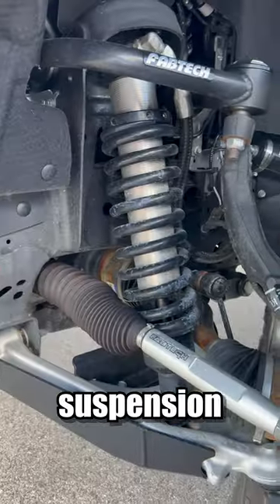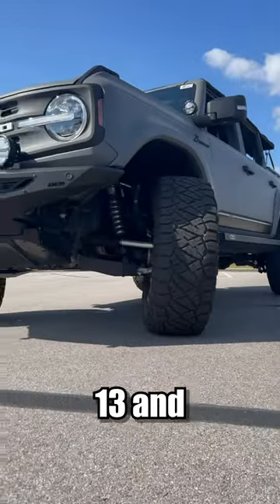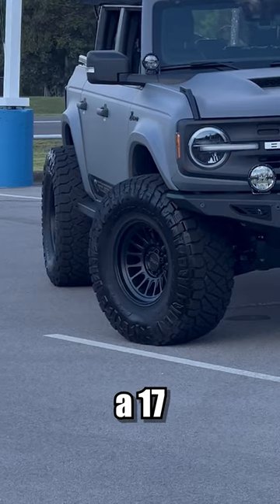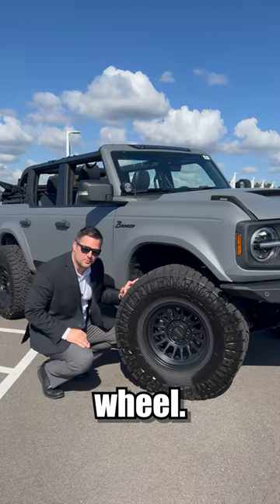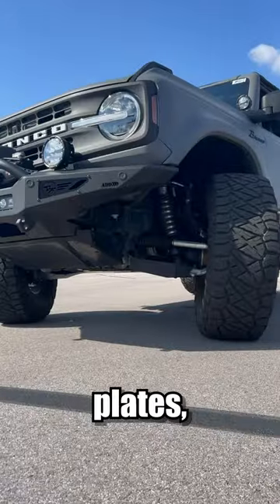Fabtech coilover suspension system in the front and the rear. We've got a set of 37-inch tires that are 13.5 inches wide, wrapped around a 17-inch KMC Impact wheel. Fabtech tie rods with heim joints, and we also have lower control arm skid plates.